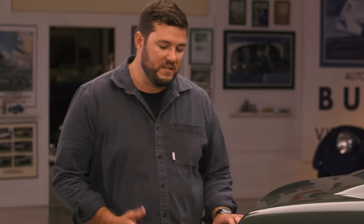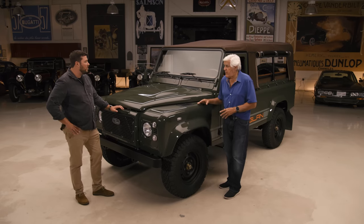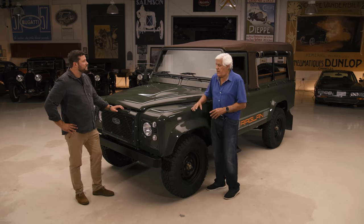So you guys decided to form your own company? A couple years ago we decided we wanted to rebuild the Land Rover Defender and bring it back, modernize it, and build it with an electric powertrain. So this has an all-electric, battery electric powertrain. And you guys did all the coding and all the computers? We wrote all the software from scratch by ourselves.